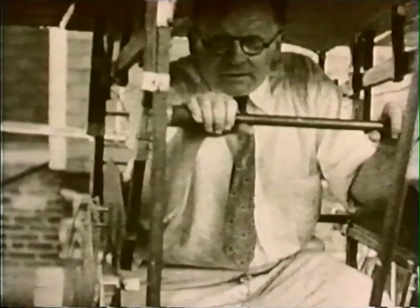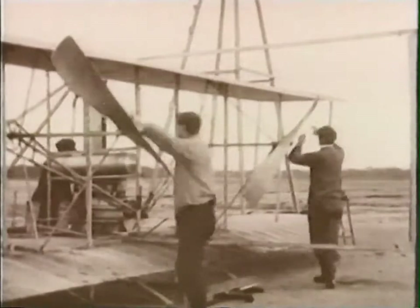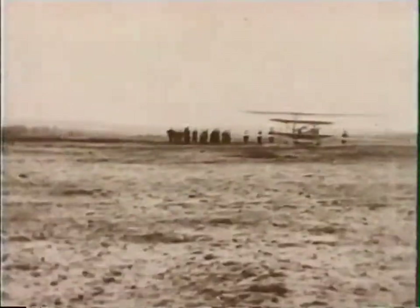Man's attempts to copy the birds have traditionally failed because his body has not such an efficient weight-to-power ratio. He had to wait for the internal combustion engine, which was comparatively light but which could put out as much as 15 or 20 horsepower.